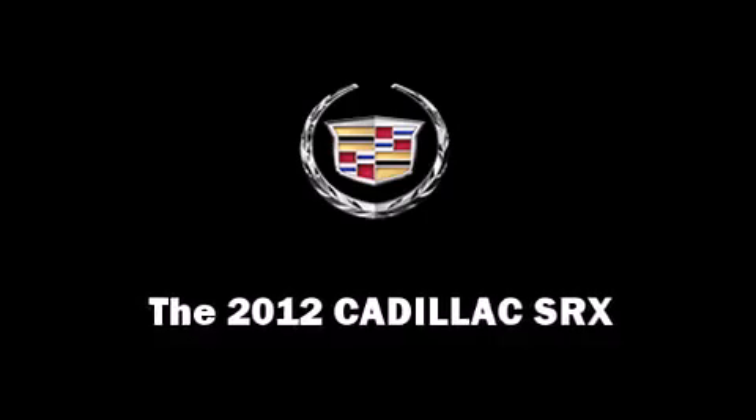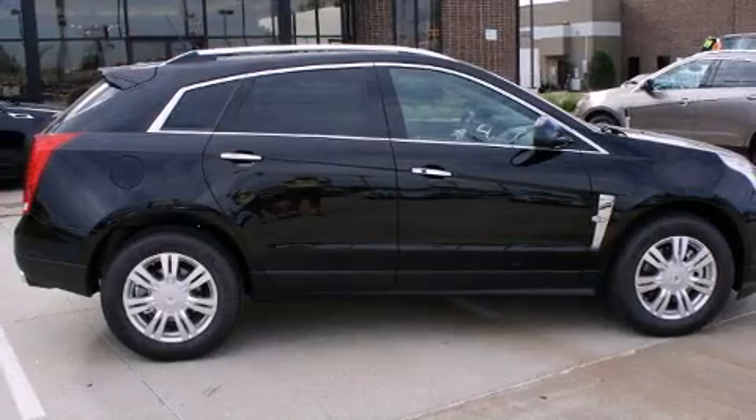It features an automatic transmission, front wheel drive, and a refined six-cylinder engine.